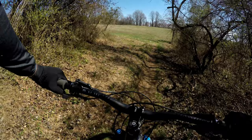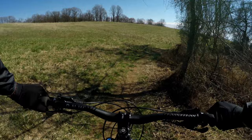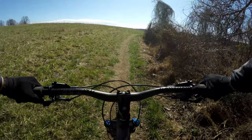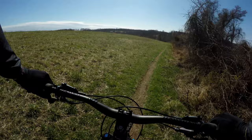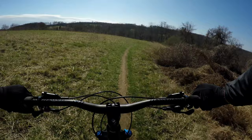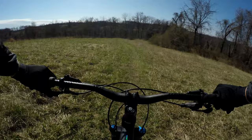Right here we're going to break out into a field, do a little more climbing, and then we'll drop in again. It's a field — a meadow. Nice views, especially once you get to the top.